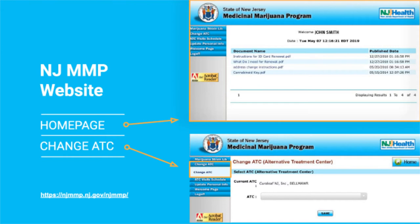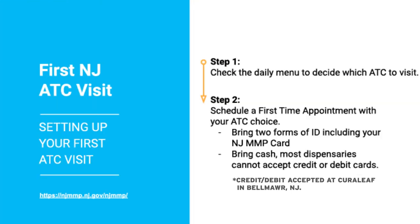So now that you have your card in the mail and you can go to a dispensary and buy your medicine, the first step is to know which alternative treatment center or dispensary you are going to and make sure they have the medicine you are looking for. The first thing you want to do is schedule a first-time appointment with the ATC of your choice. It can take some time, sometimes a couple of weeks to get a first-time appointment. It's important to bring two forms of ID including your medical card as well as cash, because debit cards are not accepted except at one dispensary currently.